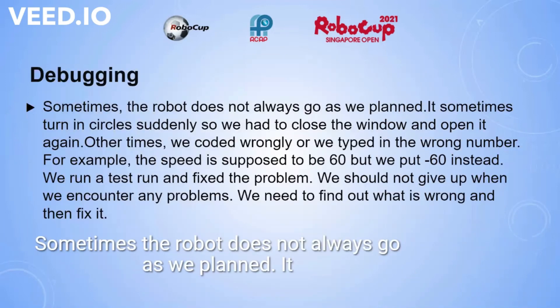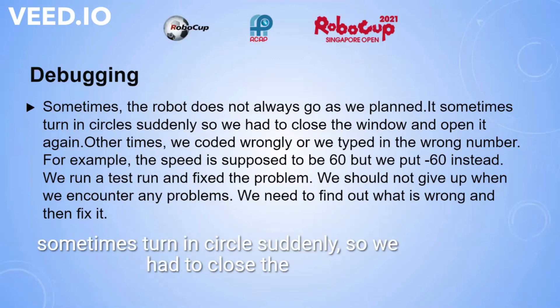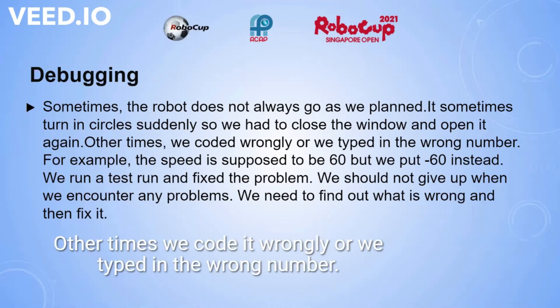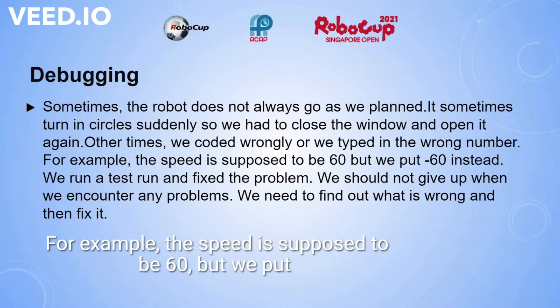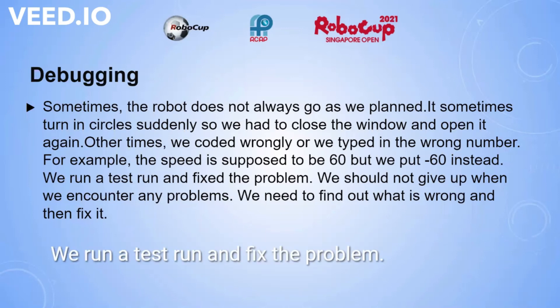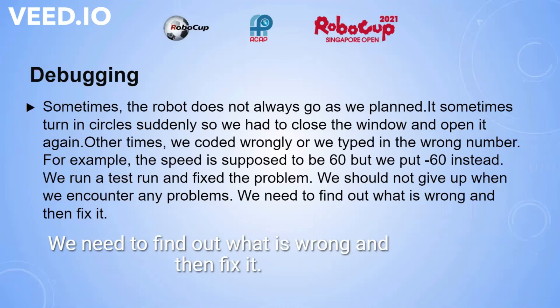Debugging: sometimes the robot does not always go as we planned. It sometimes turns in circles suddenly, so we had to close the window and open it again. Other times, we coded wrongly or typed in the wrong number — for example, the speed was supposed to be 60 but we put minus 60 instead. We run a test run and fix the problem. We should not give up when we encounter any problems; we need to find out what is wrong and then fix it.